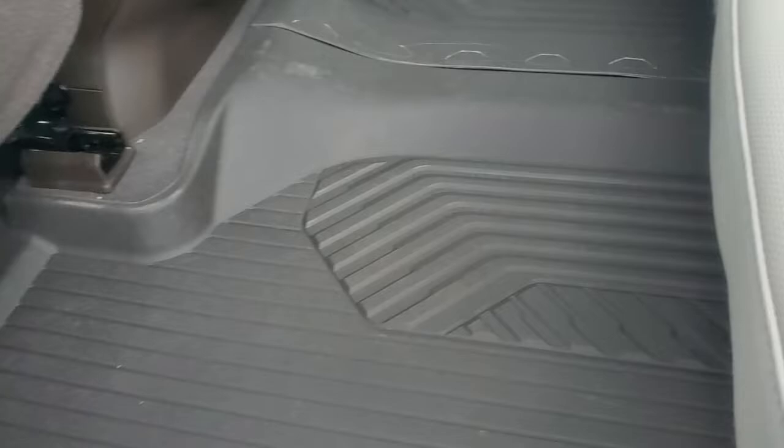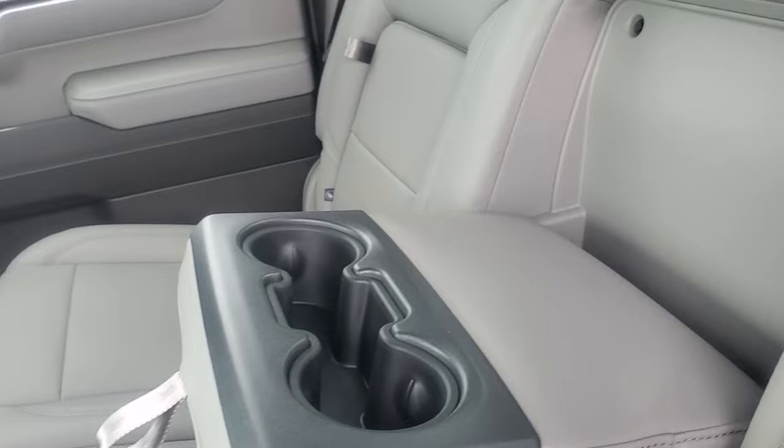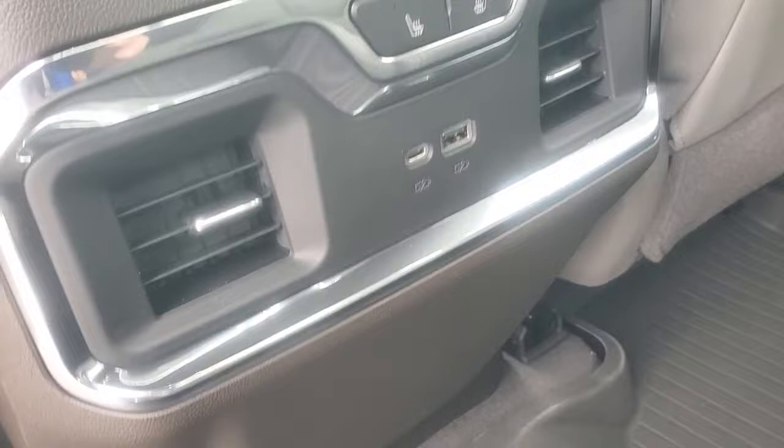Getting in the back seat of the truck itself — you can see it does come with all-weather mats automatically, so you don't have to buy them. You do have a flip-down armrest with cup holders. You have heated seats for both sides back here, plus a USB port and rear air vents.